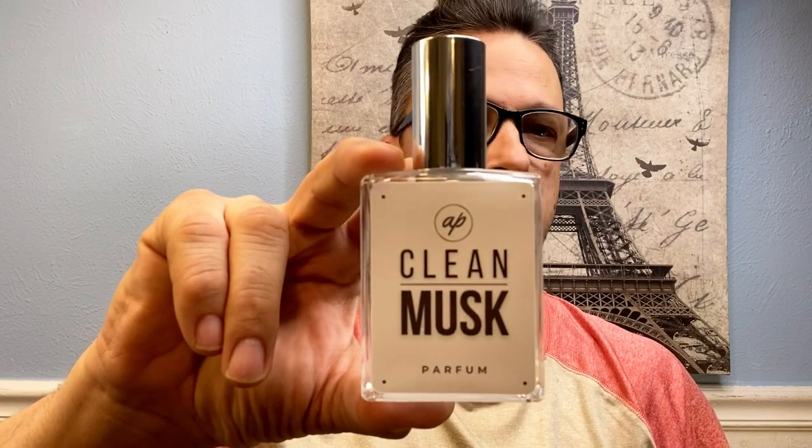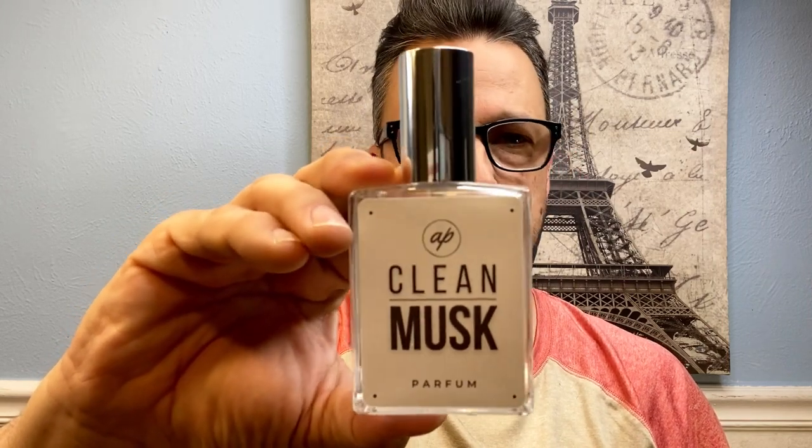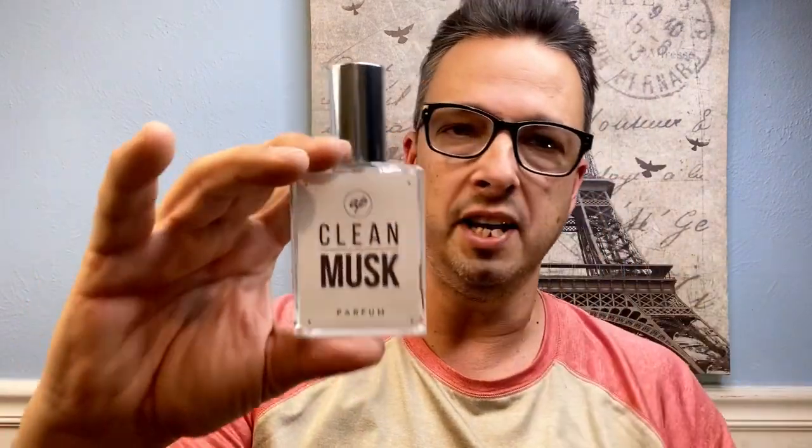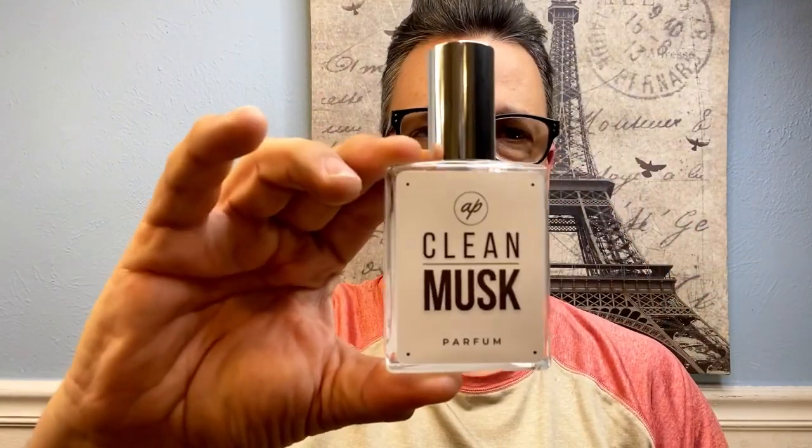You can wear Clean Musk to a wedding, work, or a date. It's going to work for anything because it's mass appealing and no one's going to be offended by it. It's really versatile. In the dry down, it gets a little bit earthy and masculine — I don't know if that's the sandalwood, but it definitely leans more masculine. This fragrance is not in your face the way Cherryland is. This one is more subtle. You're not turning heads entering a room — Cherryland is the loud, hand-waving one. Clean Musk is the quiet, confident, strong one. But man, this is so good and so clean.